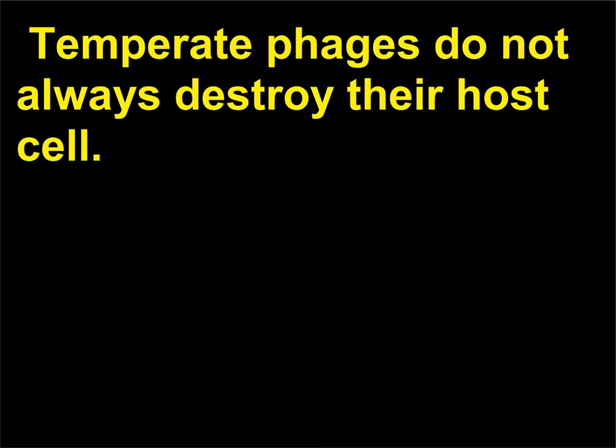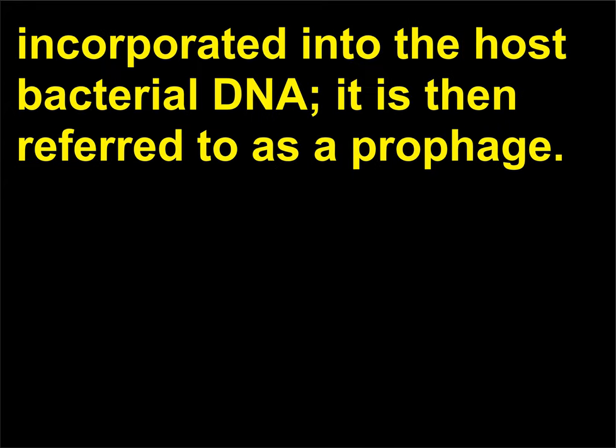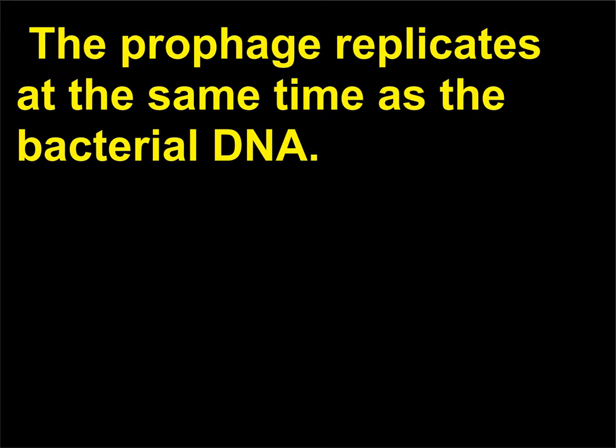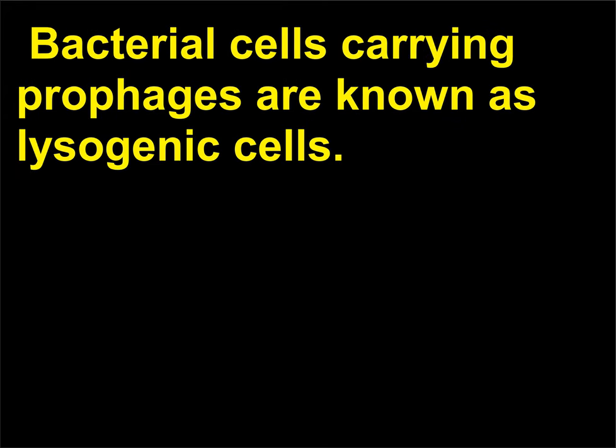Temperate phages do not always destroy their host cell. After attachment and penetration, the DNA from a temperate phage becomes incorporated into the host bacterial DNA, at which point it is referred to as a prophage. The prophage replicates at the same time as the bacterial DNA, and the viral genes may be repressed indefinitely. Bacterial cells carrying prophages are known as lysogenic cells.